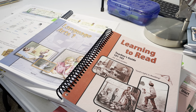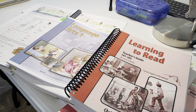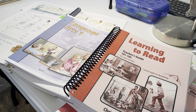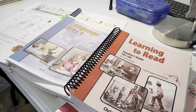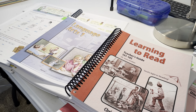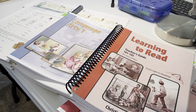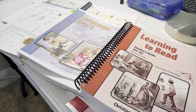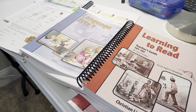In Abeka, they start teaching kids in pre-K 4 how to read, and they end with double consonant words. Their official start is kindergarten — you don't have to do their pre-K 4. You can just start in kindergarten with Abeka.